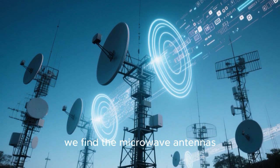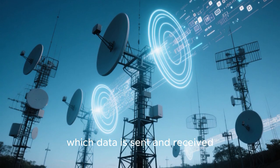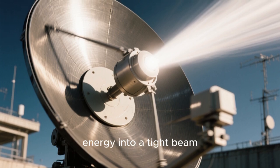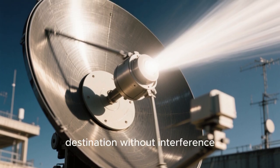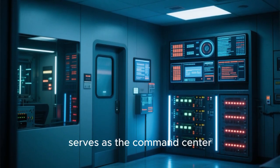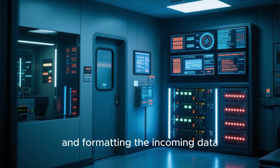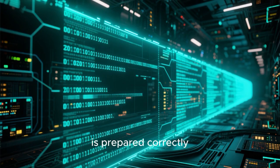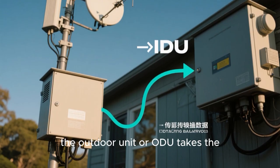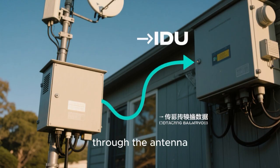At the heart of the system, we find the microwave antennas — the eyes and gears through which data is sent and received. These specialized parabolic antennas are designed to focus the transmitted microwave energy into a tight beam, ensuring that the signal reaches its intended destination without interference. Behind the scenes, the indoor unit, or IDU, serves as the command center, housing the equipment responsible for processing and formatting the incoming data. On the other end, the outdoor unit, or ODU, takes the processed data from the IDU and converts it into a format suitable for transmission through the antenna.